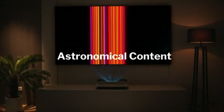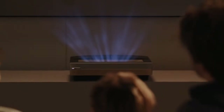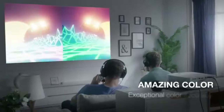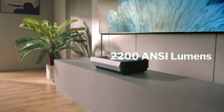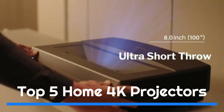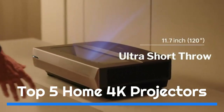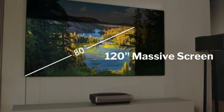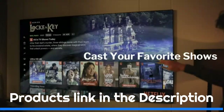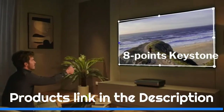That means you can get a massive viewing screen for a fraction of the cost of a big TV, and many models are portable, making them perfect for a backyard movie night under the stars. Whether you're looking to buy a 4K projector, want something that will make HD sources look great, or need something portable, this list gives you the best home theater projectors. Links to all products mentioned are in the description below.